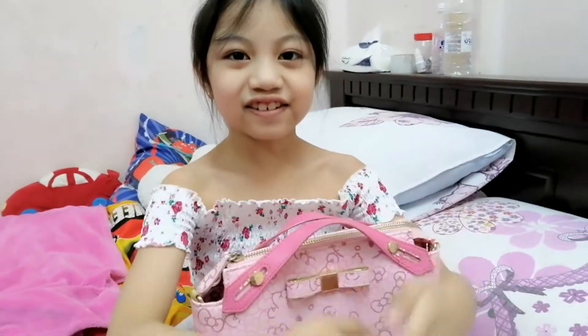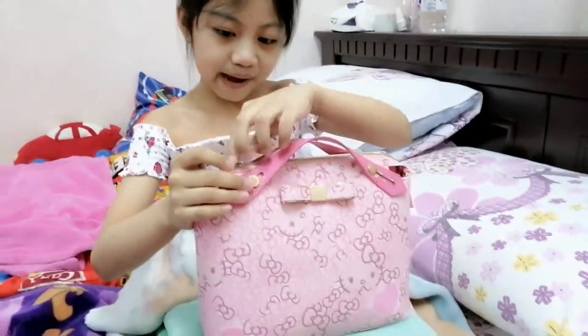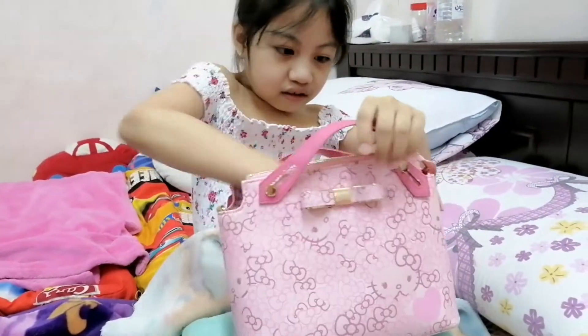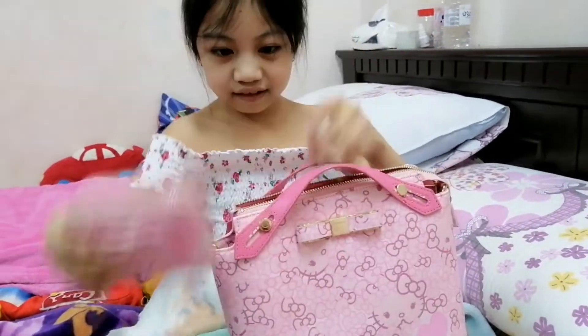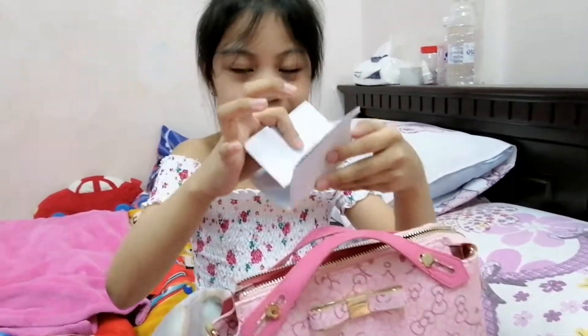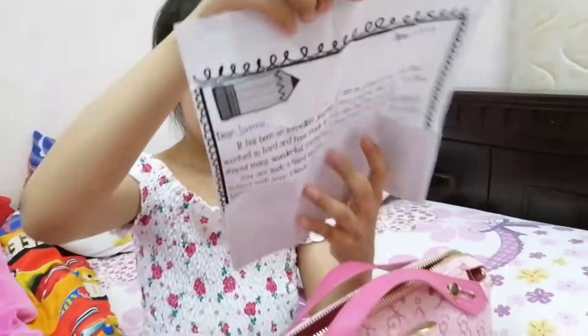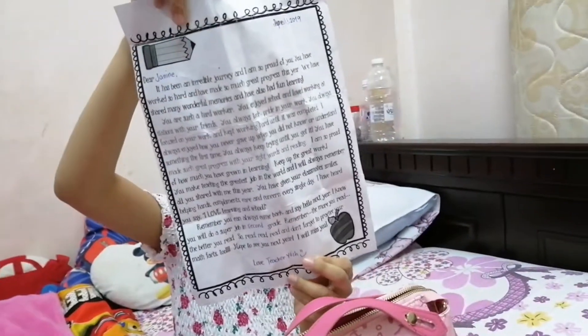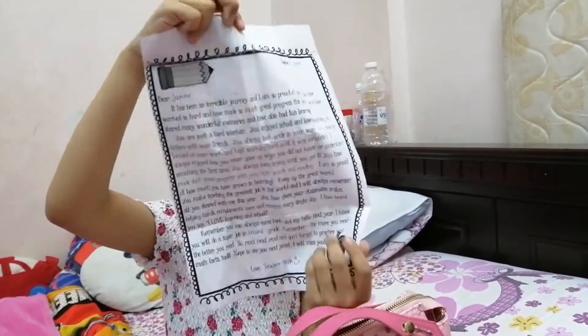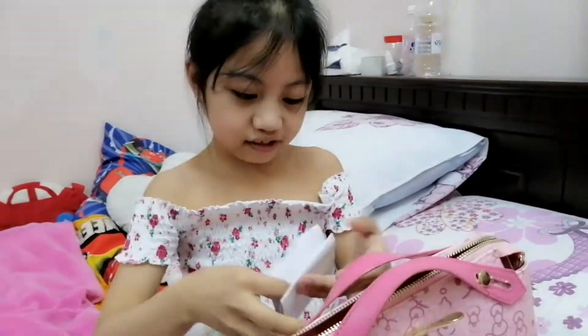The next thing we're going to show is all my bags, including the Tinkton scientists. This was my first bag, and it's Power Kitty. This is my wallet. This is my note from my grade 1 teacher, and her name was Teacher Yash. And now I'm going to move on to our next item.